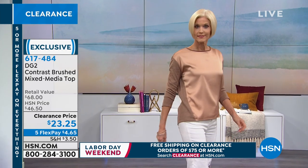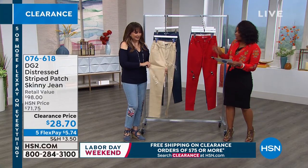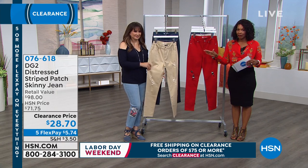You're seeing it in camel. We've got it in ivory, navy, or wine. So we're going to see a whole variety of things in this hour — this hour is all DG2 clearance.